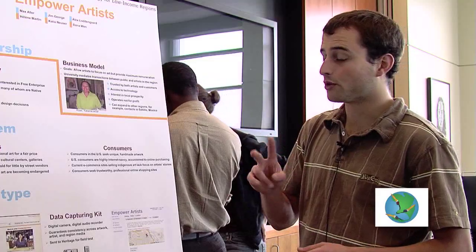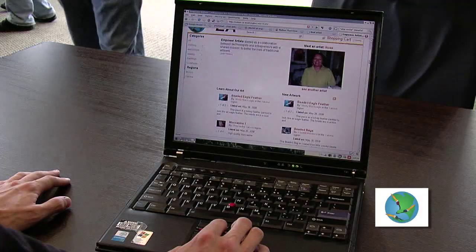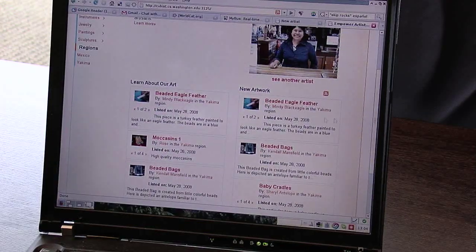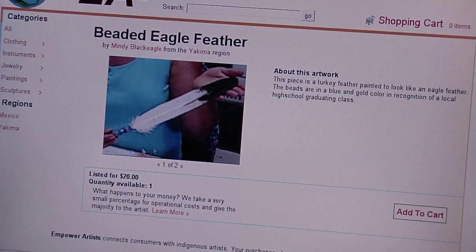The fact that the problem we were trying to solve came before the technology made this problem different. Both of the regions, Saltillo and Toppenish, are really excited to take this and run with it. They've used the site, uploaded information about artists and artwork, and so they're using it.